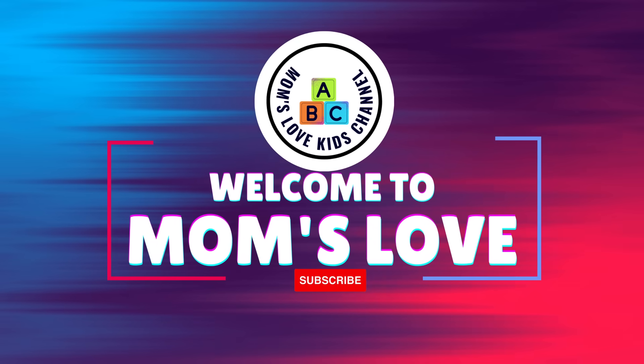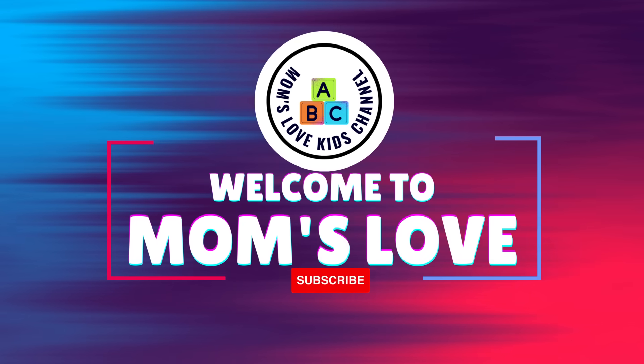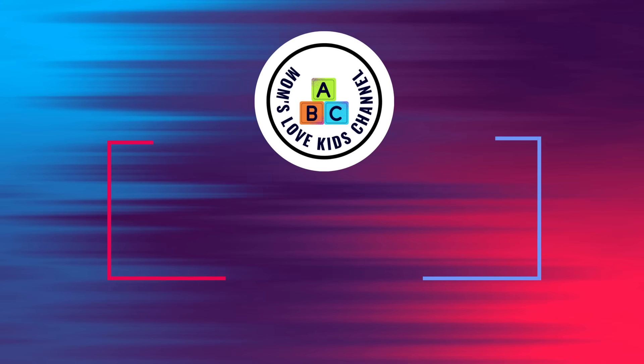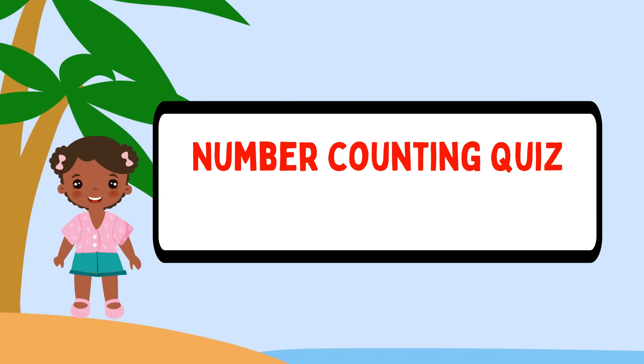Hi friends! Welcome to MomsLoveKids channel. Don't forget to subscribe to our channel for more educational videos. Let's begin! Today we are counting objects from 20 math quiz questions to pick a correct number.